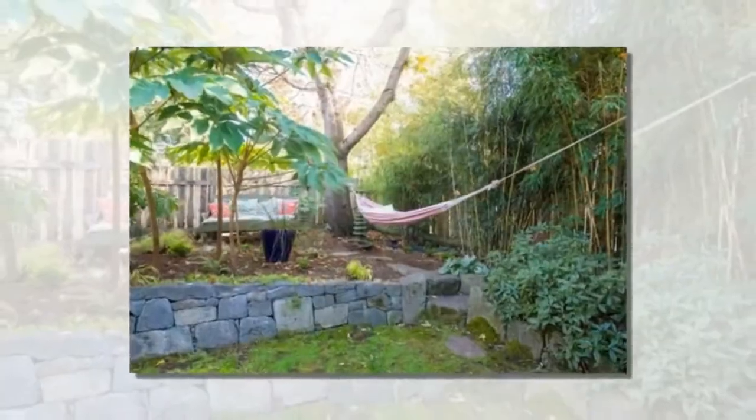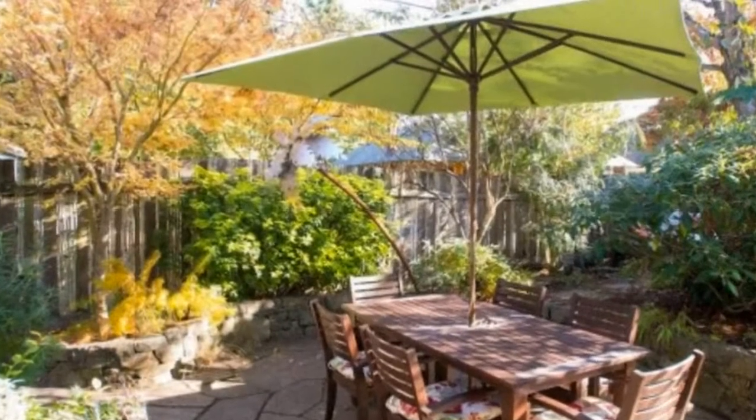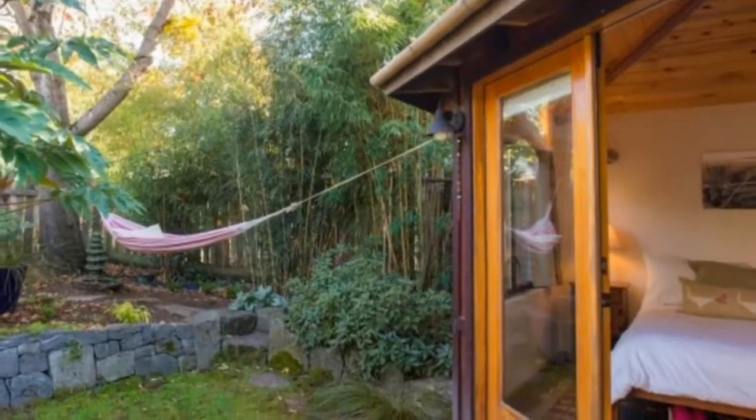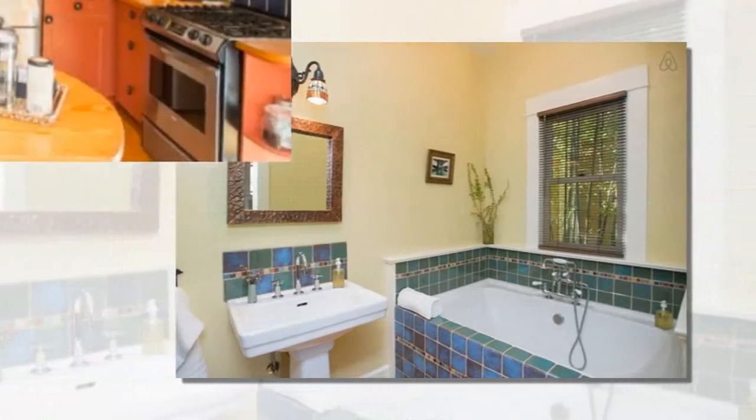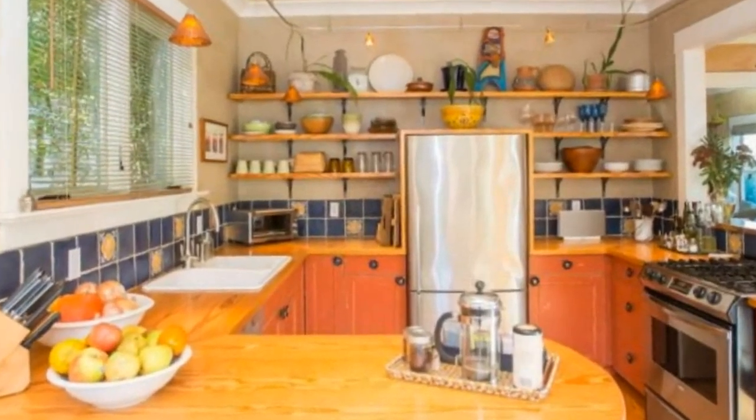More importantly, I want to show you the private studio and how one might be able to use it as a tiny cabin, with the possibility of adding a separate structure nearby with a kitchen, bathroom, and laundry if you had it on your own land. I hope you enjoy.